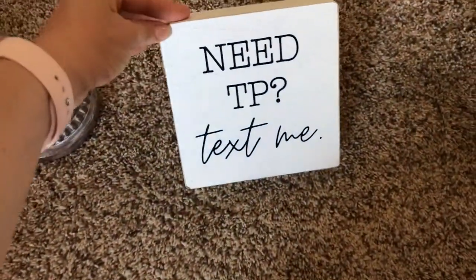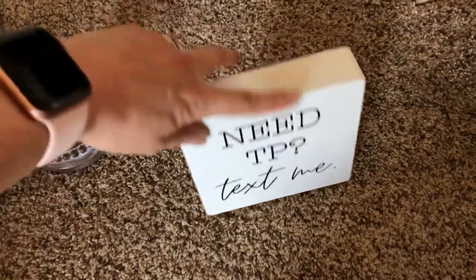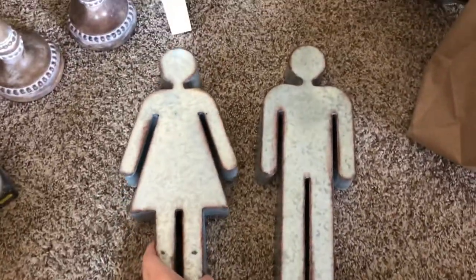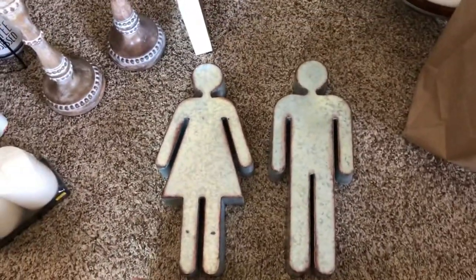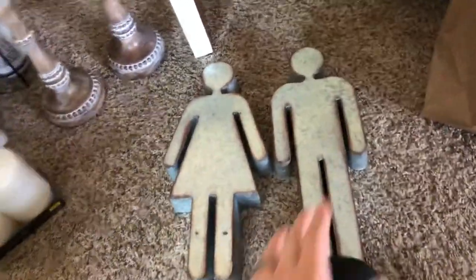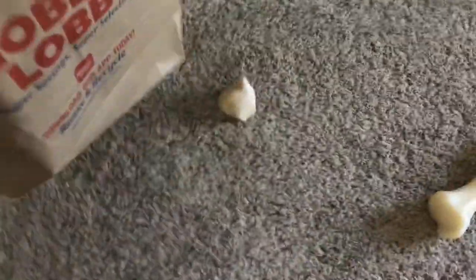This is so cute — it says 'Need TP? Text me.' I'll put that in our spare bathroom. This was only $7.99. And then lastly from Hobby Lobby, I got these — how cute are these to hang outside the door? Oh my, they're so cute — $17.99. Not bad, and that was everything from Hobby Lobby.